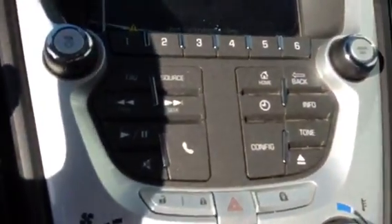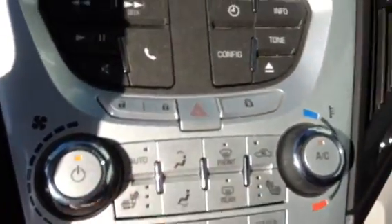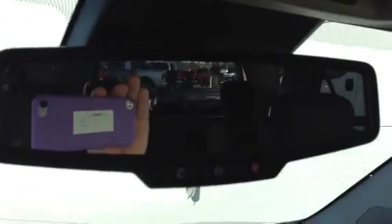Right over there is another Bluetooth control. As you can see, the touchscreen works in conjunction with your rearview camera. You have heated seat controls right over here. Nice auto-tinting rearview mirror up there.